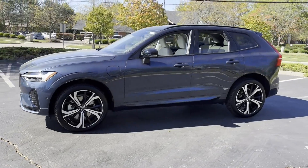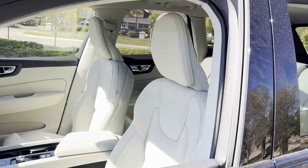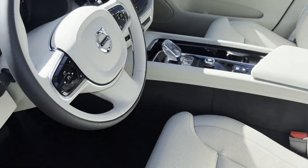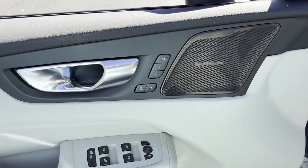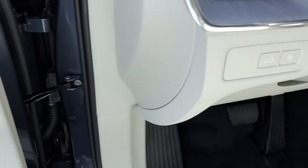You'll enjoy first-class features that create a premium environment, such as Cross-Traffic Alert, Lane Keeping Assist, Side View Mirrors with Turn Signals, Lane Departure Warning, Wi-Fi Hotspot, Heads-Up Display, Satellite Radio, and Navigation with a Premium Sound System.